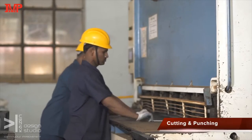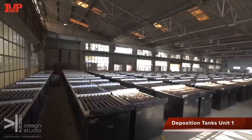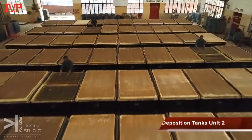After the lab qualifies the raw material, we cut, punch and clean it for further processing into the deposition area. The electro deposition process is highly complex with many parameters. At IMP, over years of experience, we are now able to tightly control these parameters to give optimum quality to the customer.